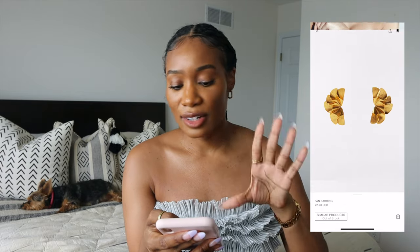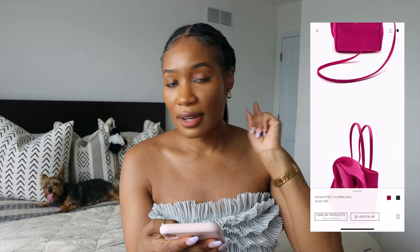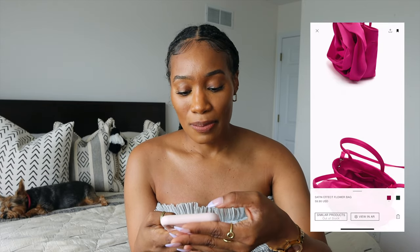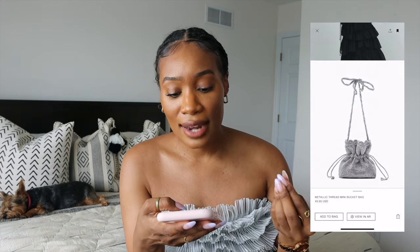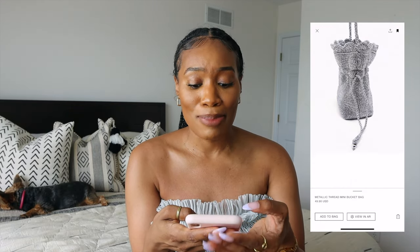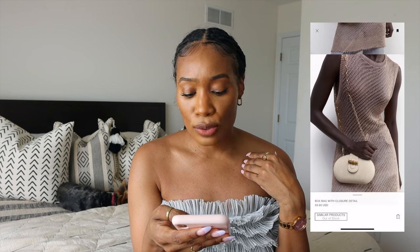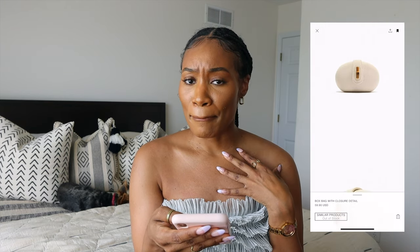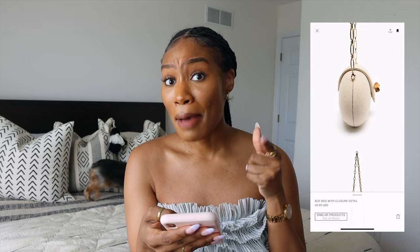This satin-effect flower bag is gorgeous — it comes in green and pink, and with Sophia Richie in mind, it's the pink. The pink is fire. Also, this metallic thread mini bucket bag, especially knowing how in metallics are right now — she said it's season-led so keeping trends in mind. We've seen a lot of metallics and this bucket bag is definitely a statement. Then this box bag — simple and beautiful, giving me Gucci bamboo vibes — and it's only $59.